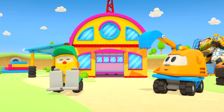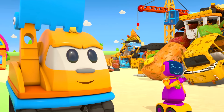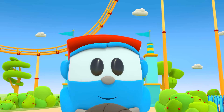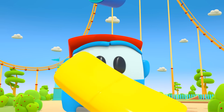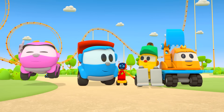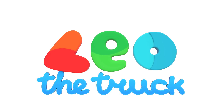Lefty and Scoop, Robots and Leia, having a lot of fun. Who's the fastest one? They build the cars that are so good. Wheel, motor and hood. Who brings the parts? It's Leo! Leo the truck. Leo! Leo the truck.